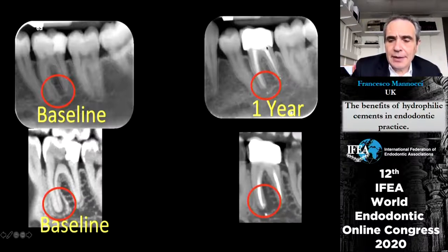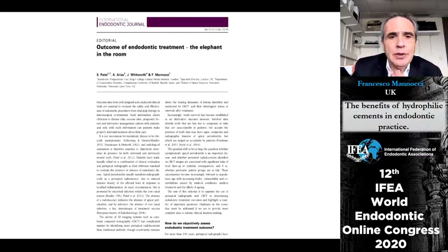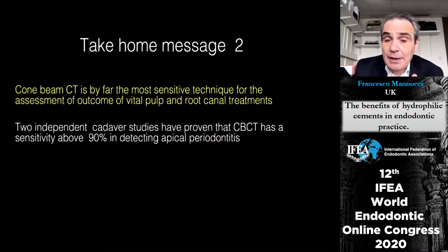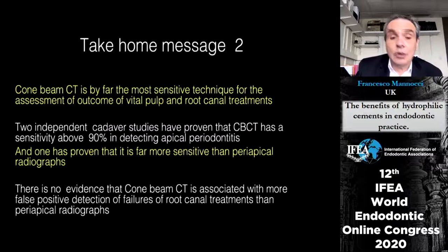A final example shows no obvious pathology on periapical radiograph at baseline or at the end, but a very obvious radiolucency on CBCT at baseline which has grown bigger at one year. The crown was done by the referring dentist — in this case, an entire progression of pathology was missed. The second message: CBCT is by far the most sensitive technique for the assessment of the outcome of vital pulp and endodontic treatments, and there is no evidence that CBCT is associated with more false positives for failure detection compared to periapical radiographs.